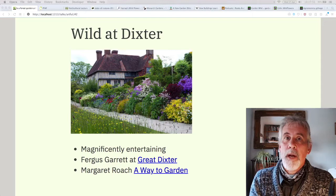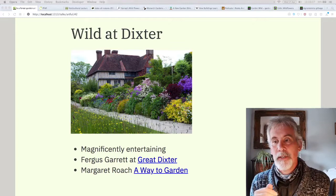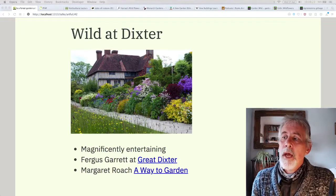Christopher Lloyd was the gardener before Fergus Garrett, and Fergus worked with Christopher Lloyd. The house is designed by Lutyens, it's old and the gardens are very original. Also really interesting — do have a look, they've got a website. And do look at Margaret Roach's A Way To Garden podcast; she's written a couple of books as well.